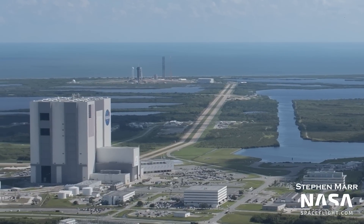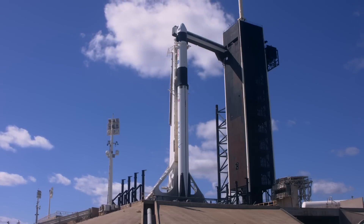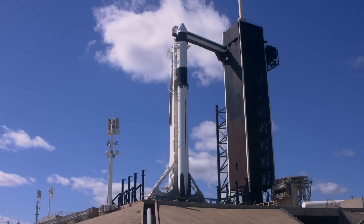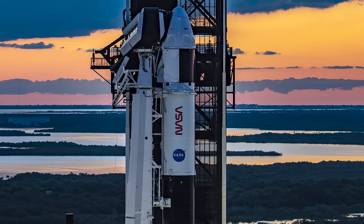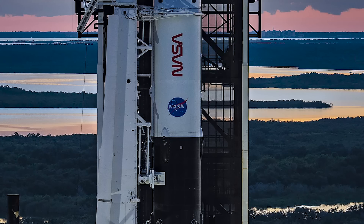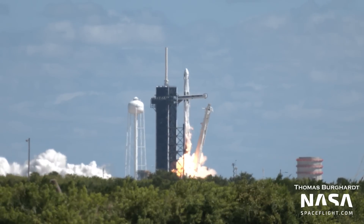Speaking of Falcon 9 launches, let's move on to the historic Launch Complex 39A. During our flyover, a shiny new booster — Booster 1077 — is on the pad with Crew Dragon Endurance on top. Ahead of the Crew 5 mission, which successfully launched on Wednesday, October 5th.